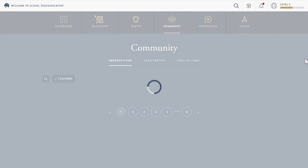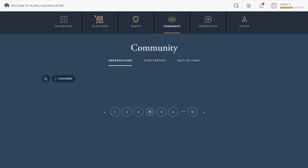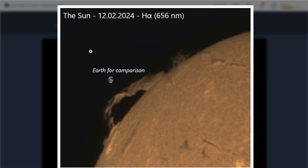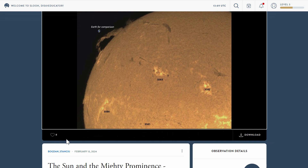Students have been sharing some astonishing observations this week, from their first ever images captured using SLU's telescopes to some remarkable images of the Sun — like this one shared by Bogdan, who captured this enormous solar prominence using the Canary Islands Solar Telescope. What I like most about this observation is that Bogdan has added an Earth graphic to give us a sense of scale of the humongous plume of superheated plasma.